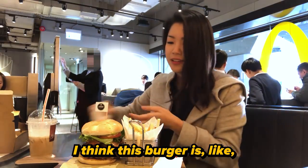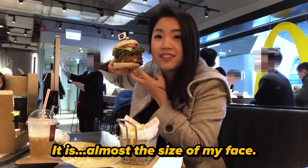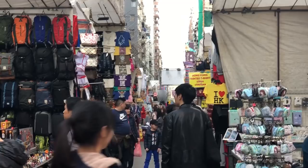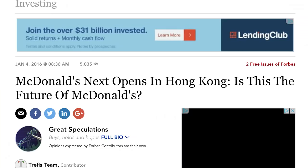I think this burger is like half of my face — almost the size of my face, like a baby's face. Hi, I'm Inka. I'm here in Hong Kong, my hometown, for a couple days. Apparently the fanciest McDonald's in the world is right here. It's called McDonald's Nix. They say it's amazing and it looks super gourmet, so I'm super excited. Let's go in and see just how fancy McDonald's can get.